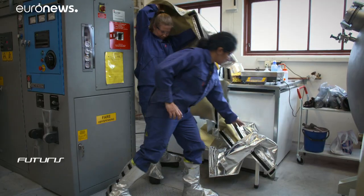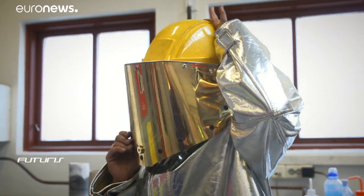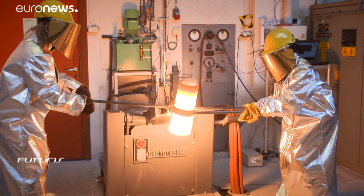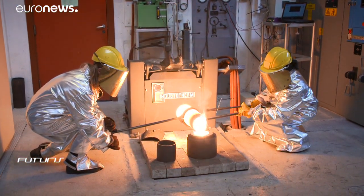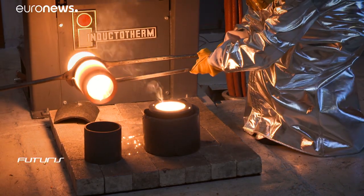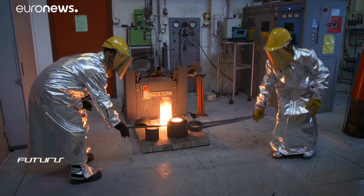Careful preparation is needed before melting metal alloys at 1,700 degrees Celsius. Scientists from this European research project want to study if and how it is possible to produce electricity from thermal energy at temperatures well beyond normal. Today's experiment involves melting pure iron and a mixture of pure silicon and a material called boron.